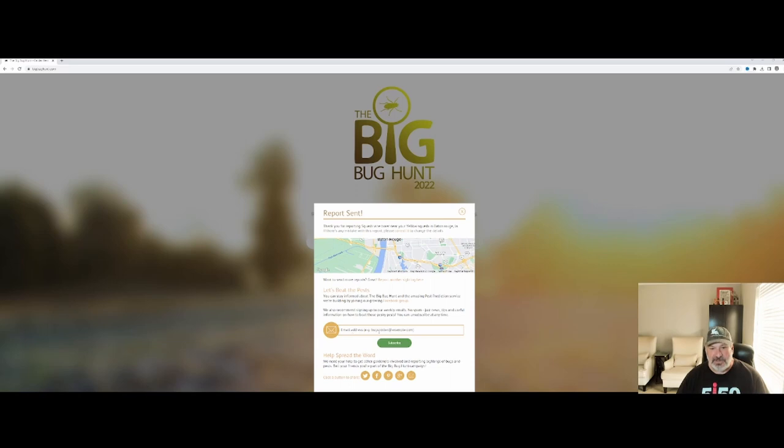You can also put in your email address and subscribe. Once you do that, it basically starts sending you predictive information as it becomes available, based on the bug type, based on reports coming in from thousands of other gardeners, and of course information they have on different bugs and their progression based on climate and weather. Pretty neat little service.